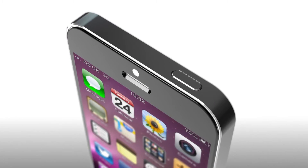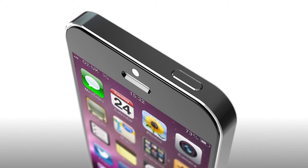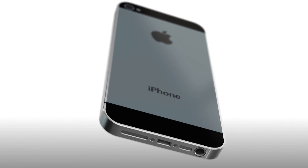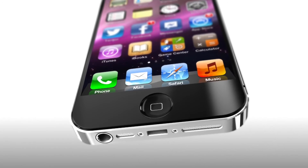The front-facing FaceTime camera is now above the earpiece rather than next to it. The headphone jack is now situated at the bottom of the handset, and you'll also notice a smaller dock connector and different speaker grill design.